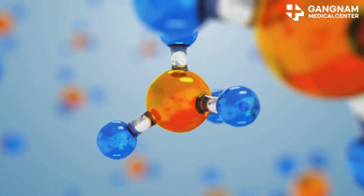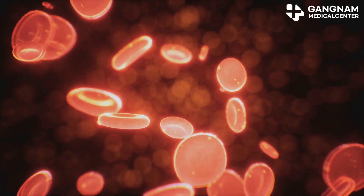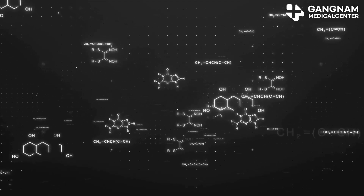This enzyme, nitric oxide synthase, uses an amino acid called arginine to produce nitric oxide. Once produced, nitric oxide diffuses into the smooth muscle cells of the penis and sets off a chain reaction — it activates guanylate cyclase inside these cells.